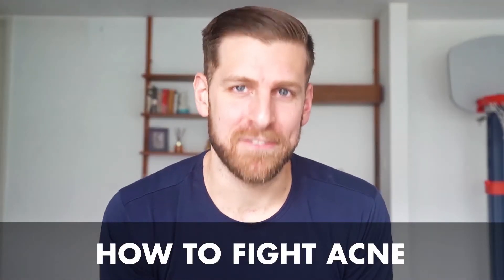What's going on, man. Welcome to the Tiege Hanley channel. My name is Dave, and today we're going to clear up all the confusion on how to best fight acne.